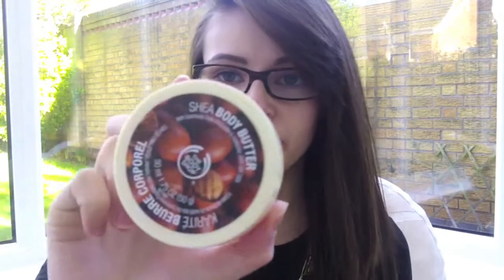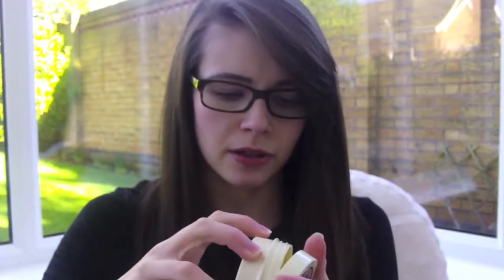Other body products I'm going to try and use up include the Shea Butter Body Butter from The Body Shop. This is a really old product — it's probably out of date by now — but I'm going to try and use it up. I've barely touched it but I'll give it a go, and if I react badly I'll just throw it away. I do really like this product but I have so many body lotions and body butters. Most of these products I actually do really like, so it's not like a chore to use them up.